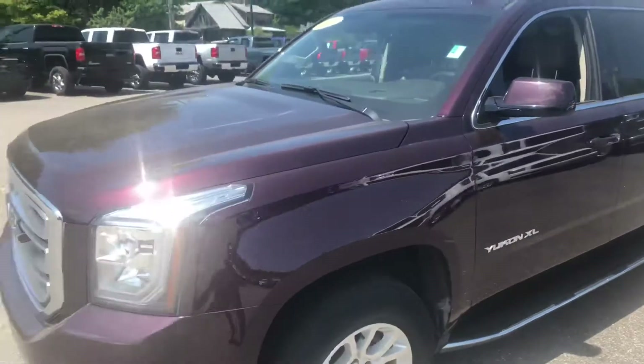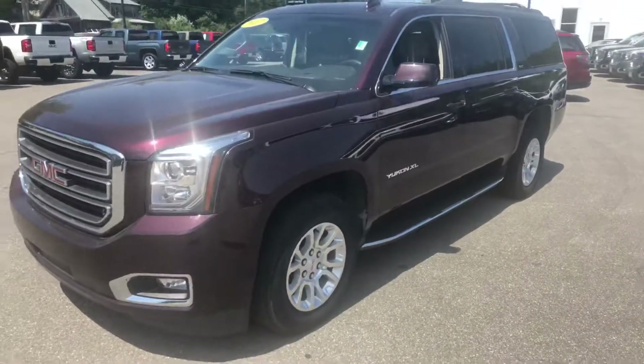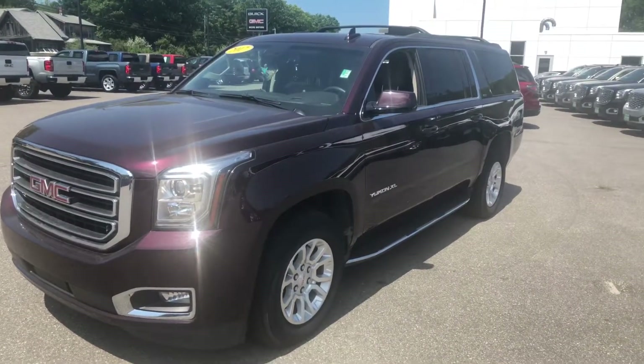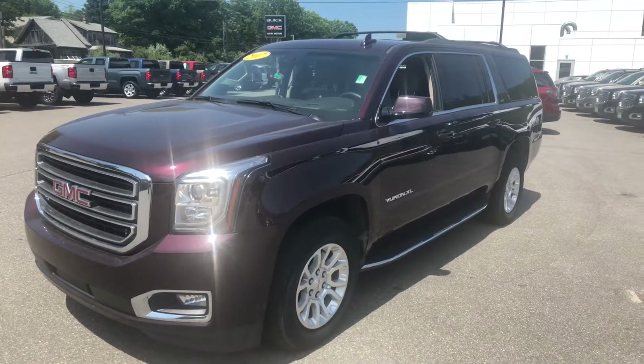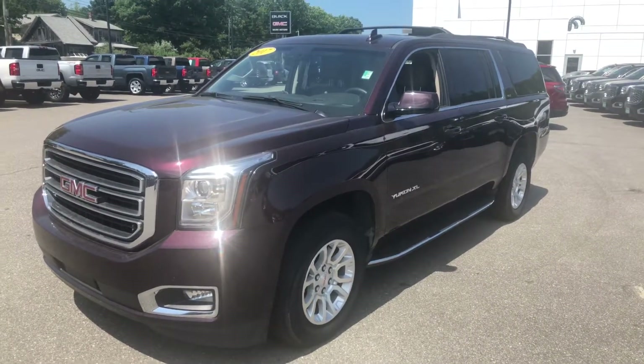And of course all the space back here that you expect out of a Yukon XL — so it's a great vehicle. I'd love to talk to you a bit more about it, set up a time to have you come by, take a look at it, show it to your wife. Give me a call at 207-604-7219. I look forward to speaking with you — have a great day.